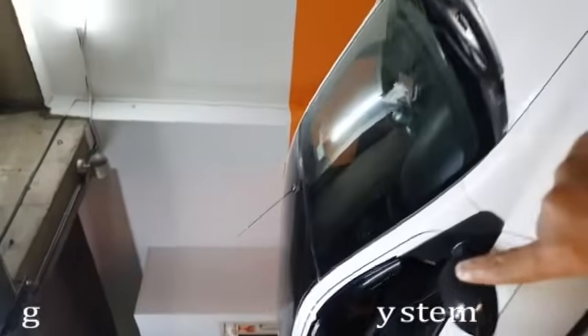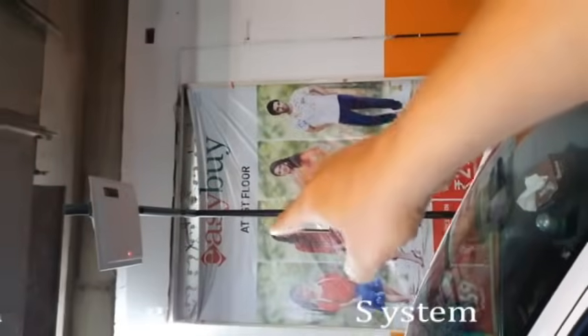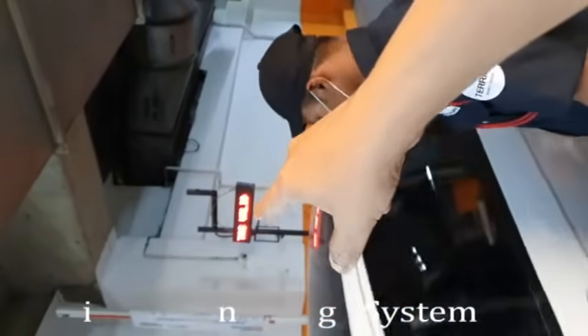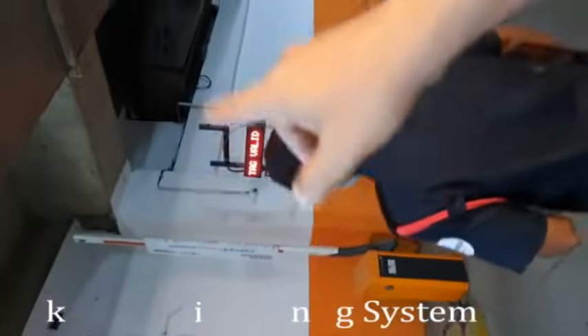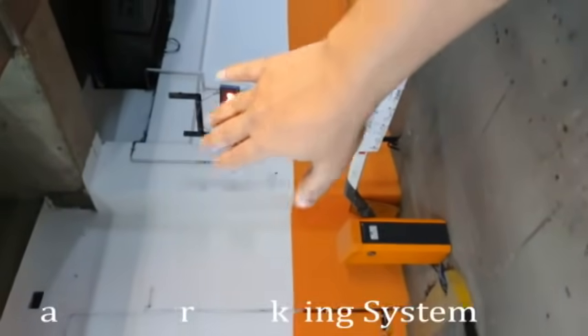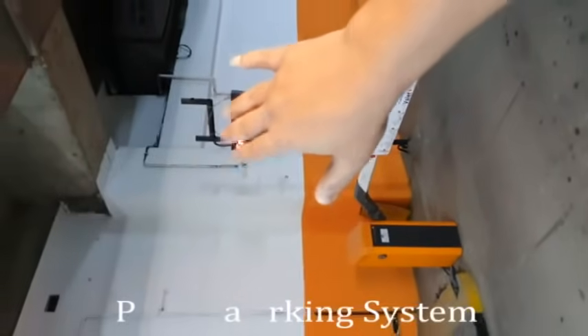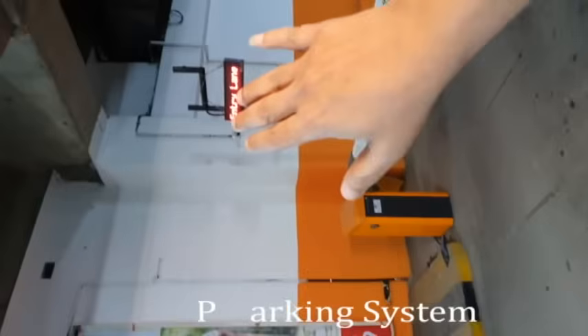Now the second car is coming, the FASTag is read, and it shows 'Tag Valid.' The barrier opens and the car can go inside. In case the tag is not valid or there is no balance, it will show 'No Balance' or 'Tag Not Valid' on the display.